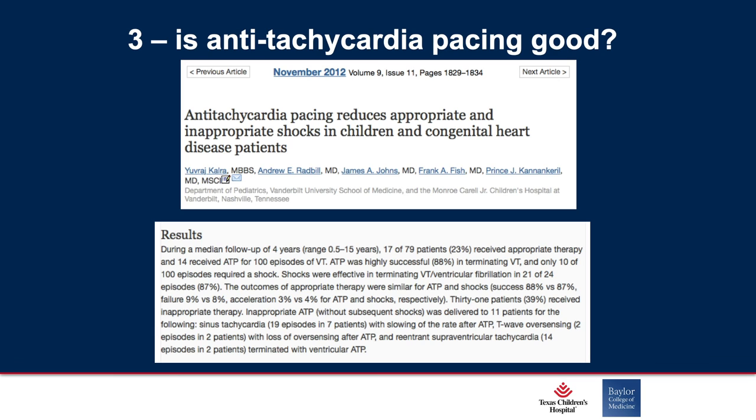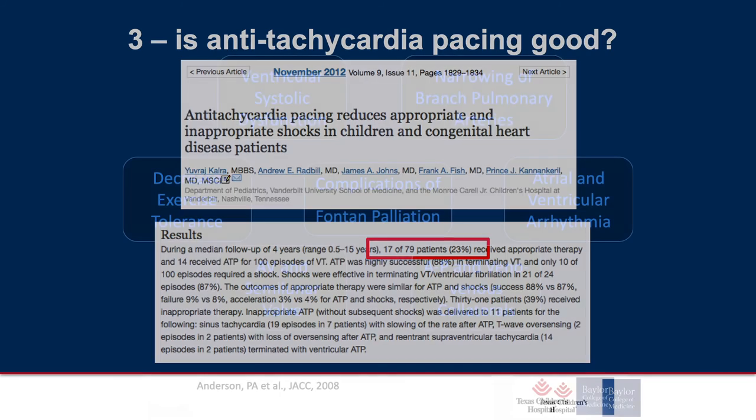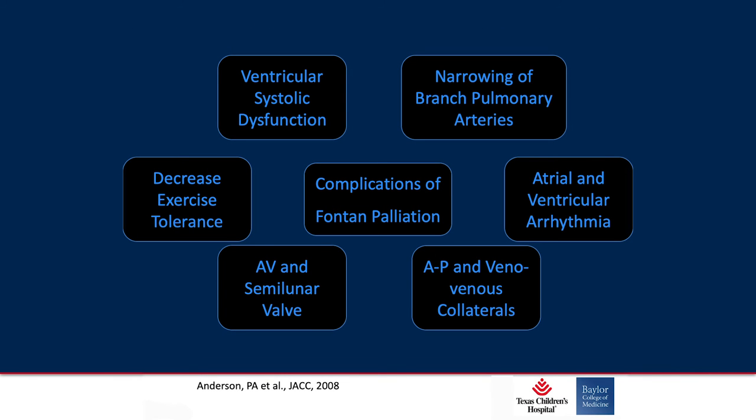We just talked about anti-tachycardia pacing — is it worth it? In the ventricles, it seems like it is. The best data came from the Vanderbilt group about seven years ago. In adult studies with structurally normal hearts, anti-tachycardia pacing might increase mortality — that's the MADIT-RIT trial. But in the same year that came out, the Vanderbilt series showed that in about 80 patients, a quarter received appropriate therapy. It was almost 90 percent successful that delivering anti-tachycardia pacing in the ventricle could convert them back to sinus — the same success rate as shocks. So perhaps that's the right approach for our defibrillators.